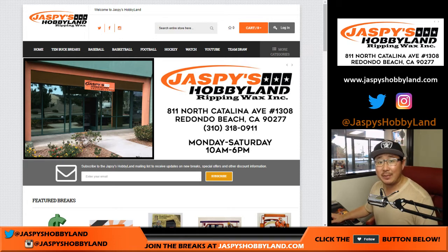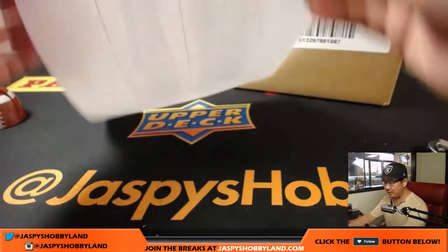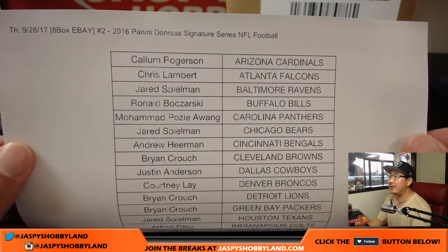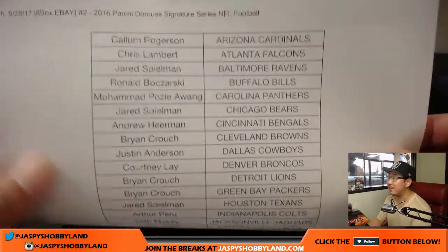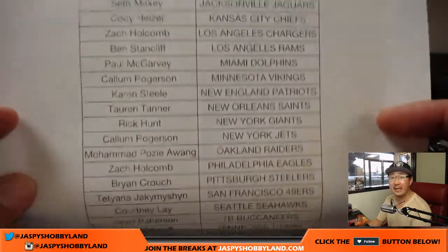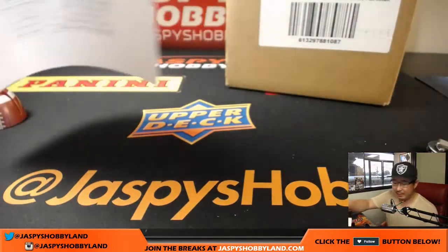Good evening, everyone. Joe for jazpyshobbyland.com with an eBay break. We've got 2016 Panini Donruss Signature Series football, eight box break, eBay break number two from Jazpy's Hobbyland. Thanks to all these folks for getting into the action. Thanks for bidding. Stores.ebay.com slash jazpyshobbyland — thanks for checking us out.